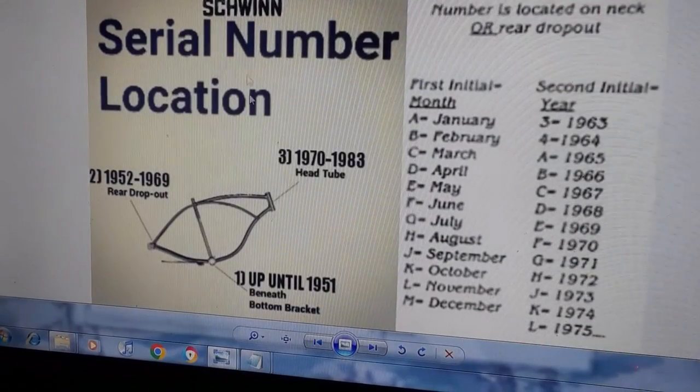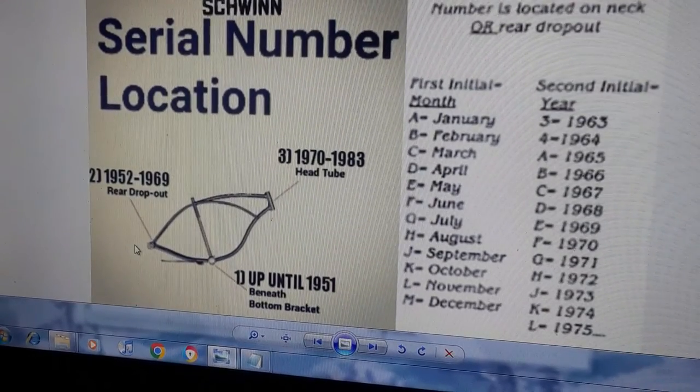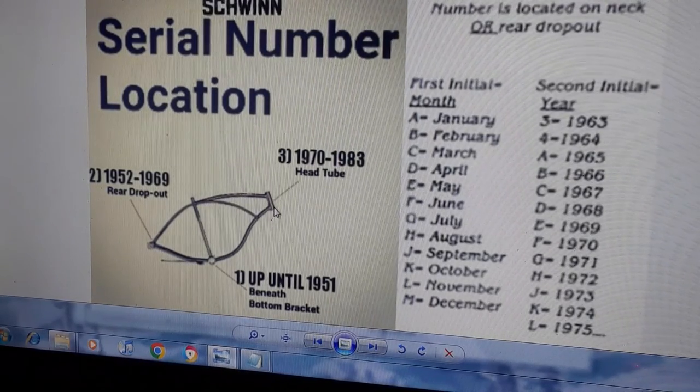The system goes from 1958, running about 11 years forward, and then they moved positions in the system.